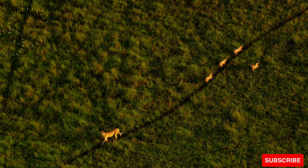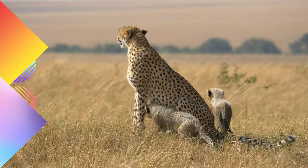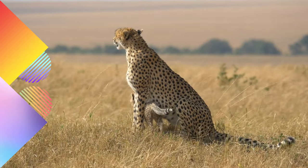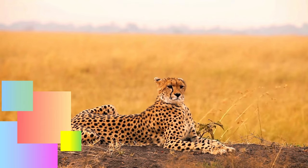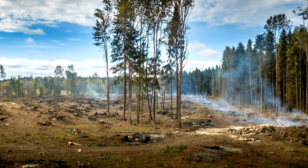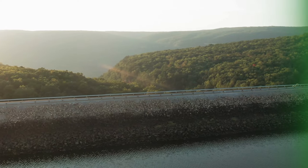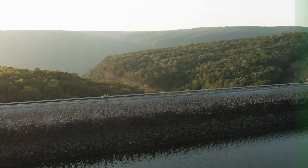Unlike other big cats, cheetahs are not built for sustained strength but are adapted for short bursts of incredible speed. They rely on their exceptional acceleration to catch fleet-footed prey like gazelles and impalas. However, this specialization comes with limitations, making them vulnerable to losing their kills to larger predators. The cheetah faces significant challenges in the wild, including habitat loss, human-wildlife conflict, and a reduced gene pool leading to genetic issues. Conservationists are working to safeguard cheetah populations and create protected areas where these remarkable cats can roam freely.